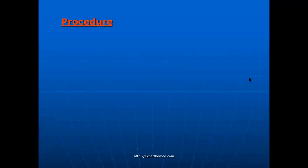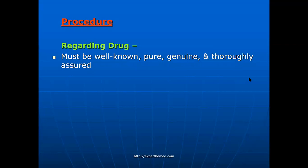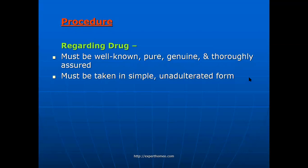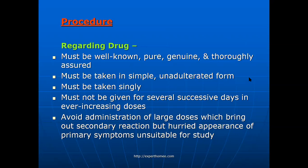Regarding the procedure of drug proving: the drug must be well-known, pure, genuine, and thoroughly assured; must be taken in a simple, unadulterated form — the drug should be proved singly; must not be given for several successive days in ever-increasing doses — once the prover starts showing symptoms, the drug should be stopped. Avoid administration of large doses, which brings out secondary reactions; the hurried appearance of primary symptoms is unsuitable for study, as we expect the primary symptoms to be noted.